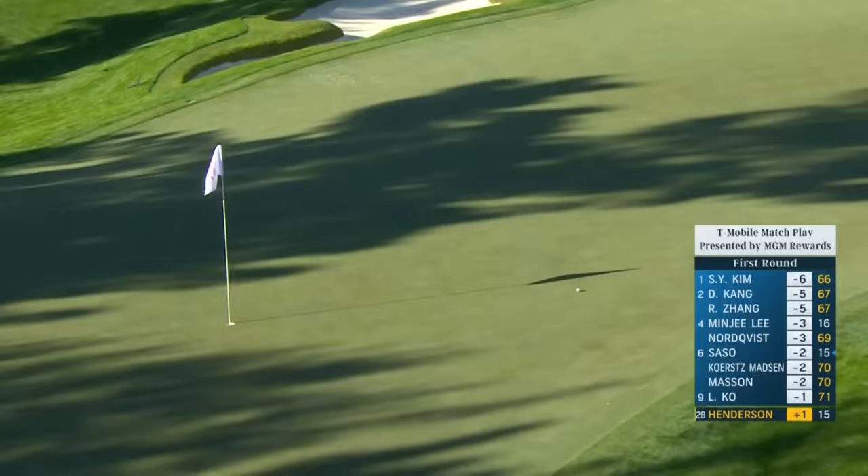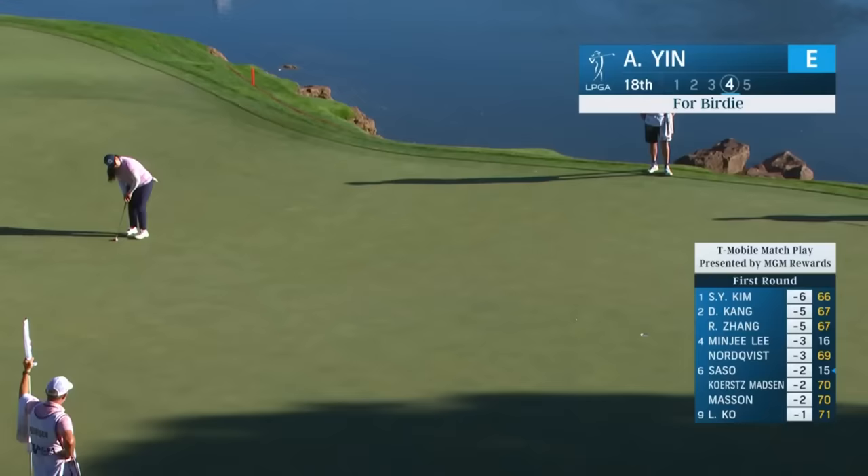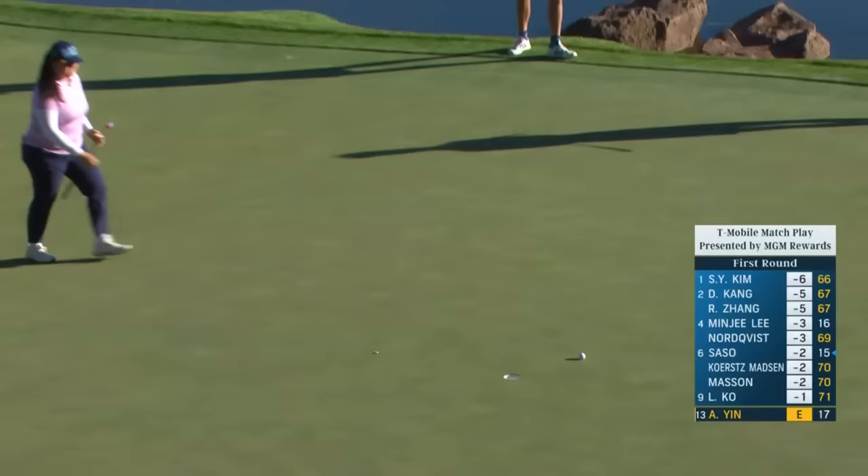We've seen players use the bank left of the hole to get it close. Did she get away with one? She didn't like it — she was upset with it — but birdie putt for Angel Yin in the first round of her 2024 season. I could think of easier places to come back from a lower leg injury.